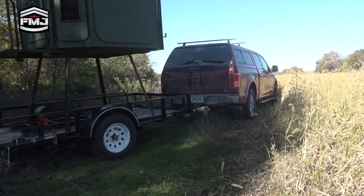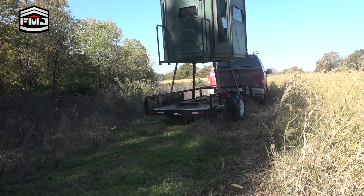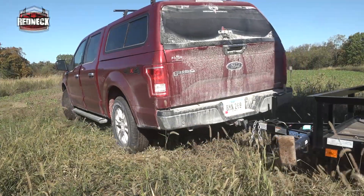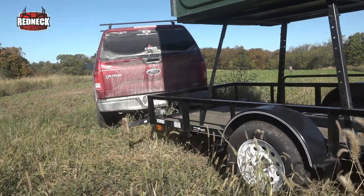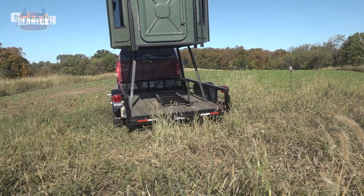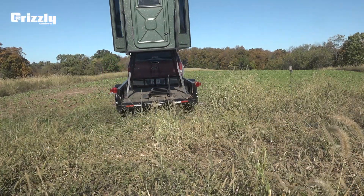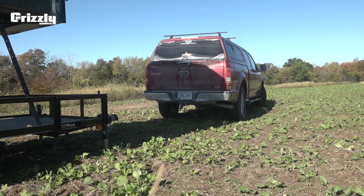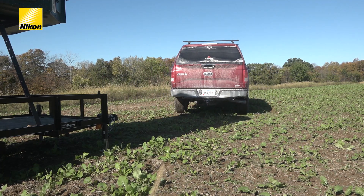I moved a redneck trailer blind on the other side of that bedding point, out on that big food plot where we had originally started pulling pictures of this old 8. In my experience, it takes about a week to 10 days at the most for the deer to get used to those blinds, and then we should be able to start hunting up there without worrying about the deer flaring away from the blind.